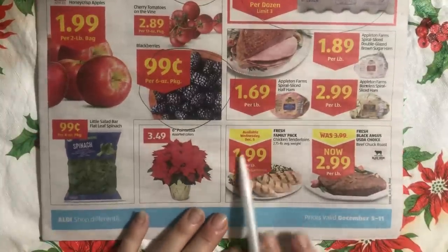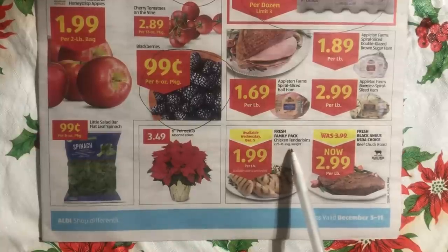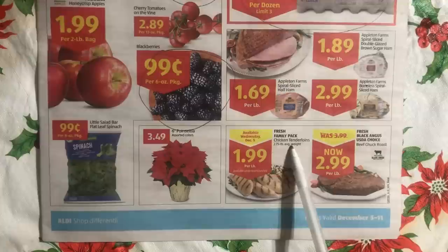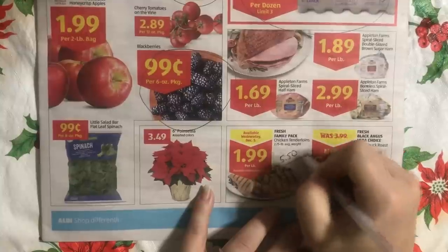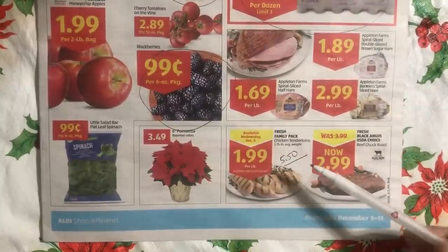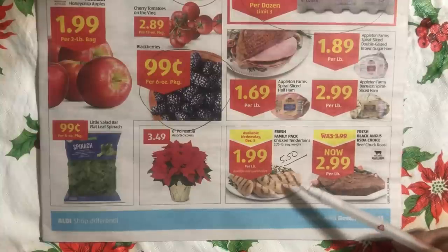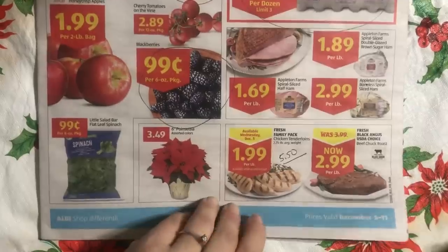Chicken tenderloins at $1.99 is not a bad price. It's an average two-pound pack so you're looking at about $5.50 for an average tray. If you can get some of these, especially on markdown, break them up — these make fantastic chicken fingers because this is the part of the chicken that Raising Cane's uses.